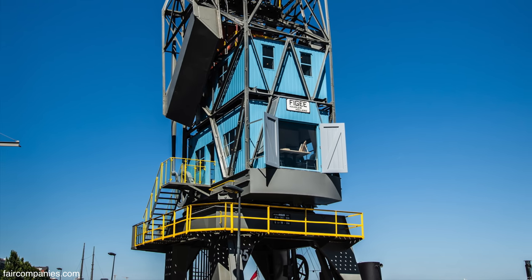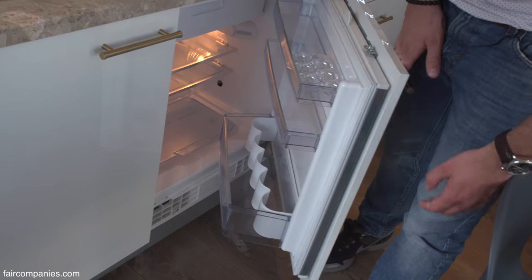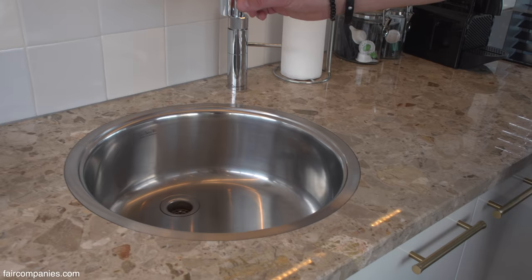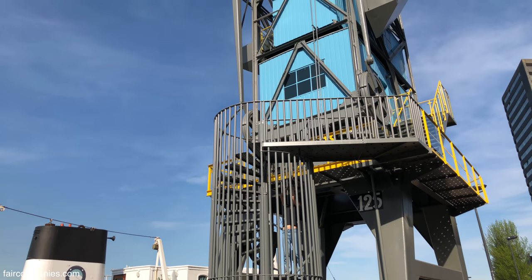We have a fully equipped kitchen — everything you need to cook here. We have a fridge, an oven, a microwave, and boiling water on tap. It's plumbed all the way up.